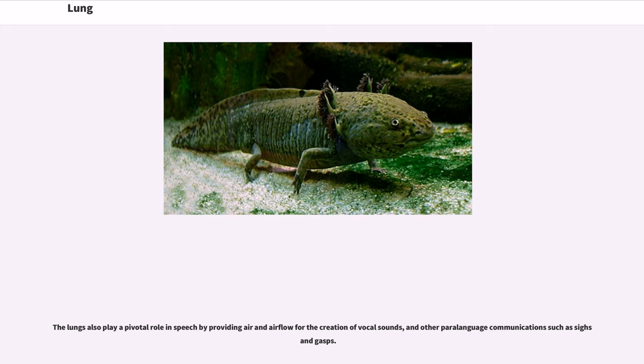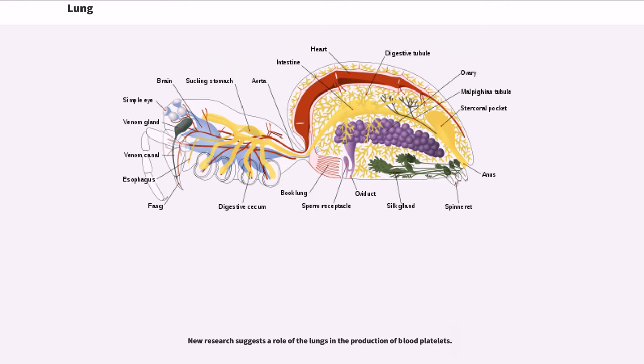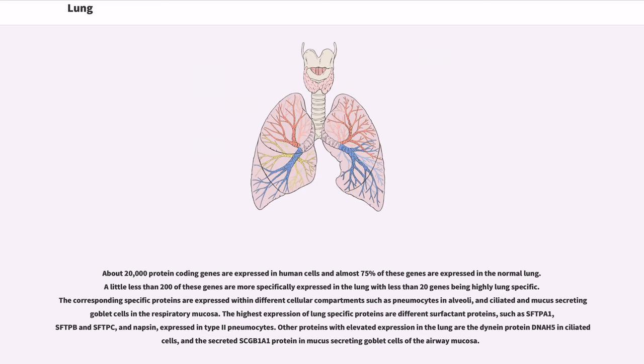The lungs also play a pivotal role in speech by providing air and airflow for the creation of vocal sounds and other paralanguage communications such as sighs and gasps. New research suggests a role of the lungs in the production of blood platelets. About 20,000 protein-coding genes are expressed in human cells and almost 75% of these genes are expressed in the normal lung. A little less than 200 of these genes are more specifically expressed in the lung with less than 20 genes being highly lung-specific. The corresponding specific proteins are expressed within different cellular compartments such as pneumocytes in alveoli, and ciliated and mucus-secreting goblet cells in the respiratory mucosa. The highest expression of lung-specific proteins are different surfactant proteins such as SFTPB and SFTPC, and napsin, expressed in type 2 pneumocytes. Other proteins with elevated expression in the lung include the dynein protein DNAI5 in ciliated cells and the secreted SCGB1A1 protein in mucus-secreting goblet cells of the airway mucosa.